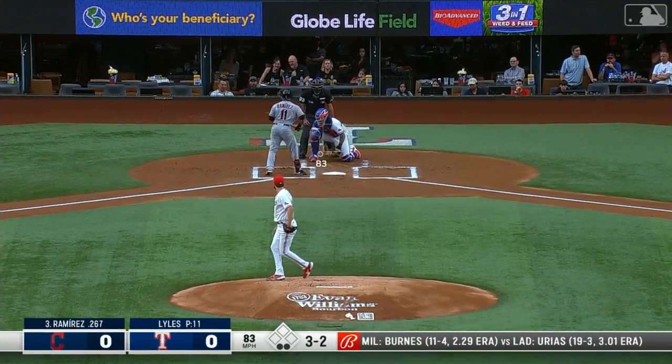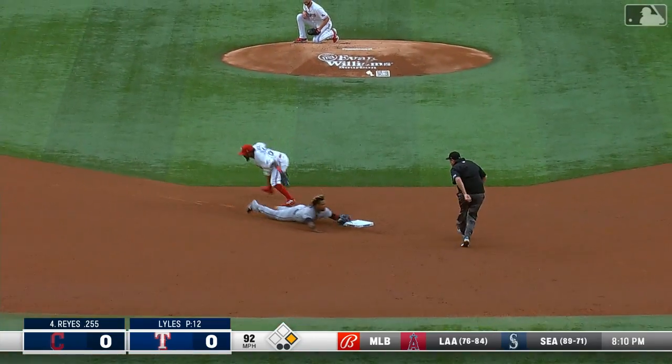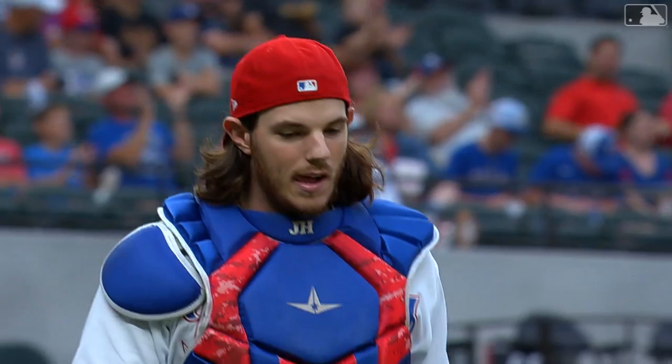Now the payoff pitch and it is ball four. Ramirez takes off on the first pitch and there's a throw to second — got him. Yanni Hernandez got the tag down on Ramirez's foot and that ends the inning.